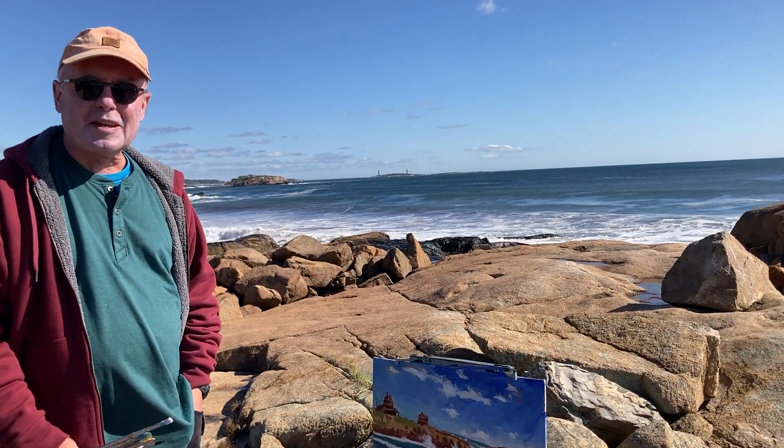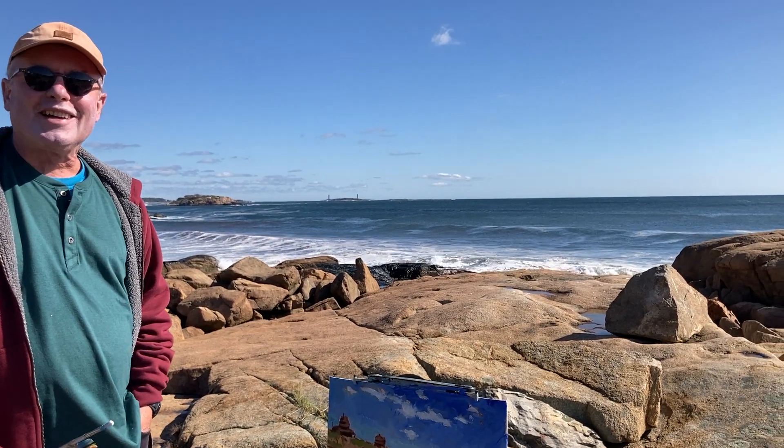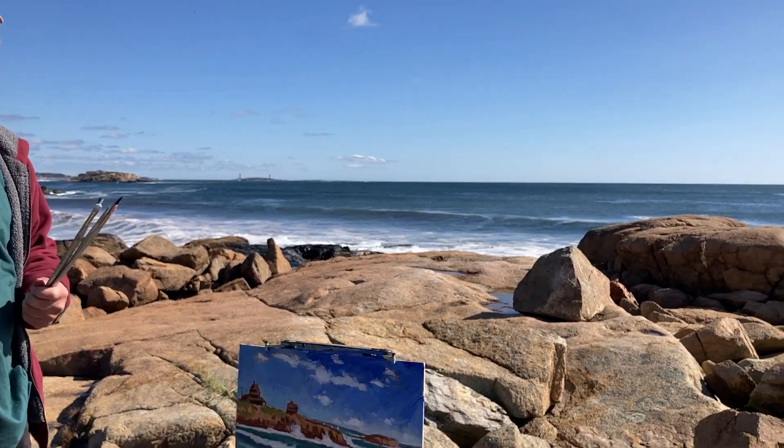Look for these on my website, briankeeler.com or northstarartgallery.com. Thanks for your attention. Cheers.